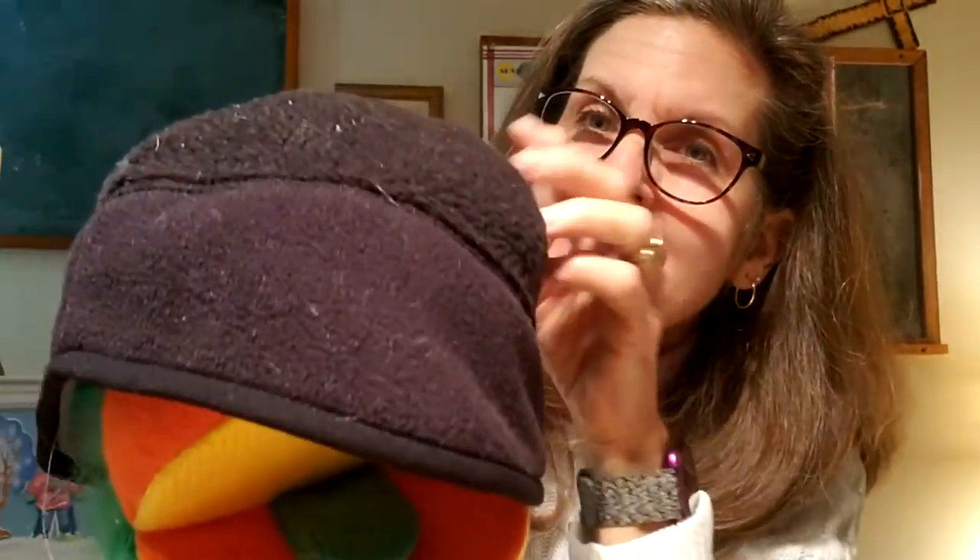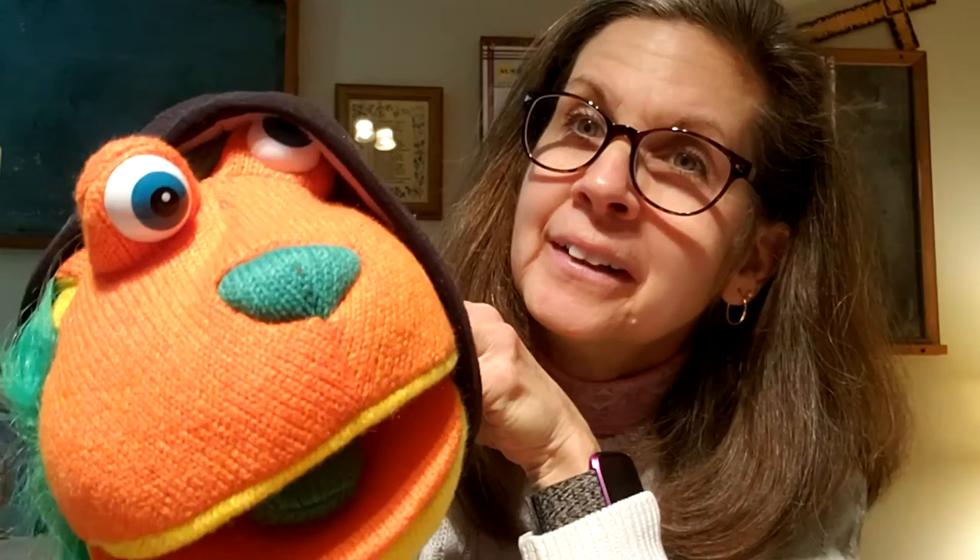Hi, Buttons. What are you doing? Oh, you wanted to say hi to the boys and girls. Okay, you can do that. But Buttons, we need to see you. Where are you? There's Buttons. Buttons, why do you have this hat on and you're all wrapped up in a scarf? Buttons is cozy warm.